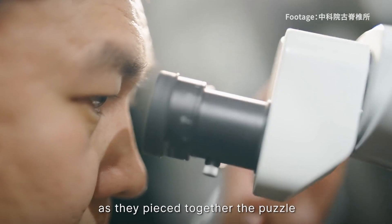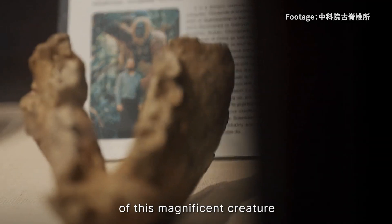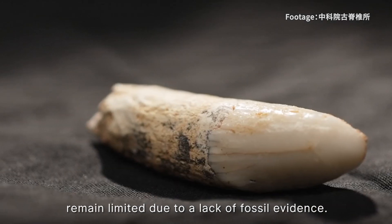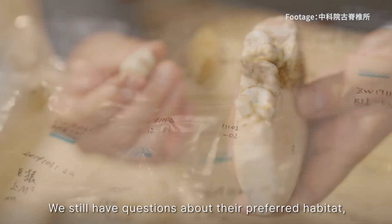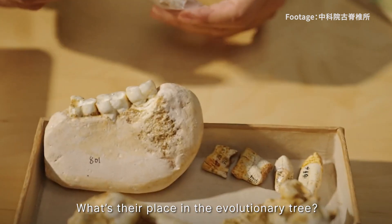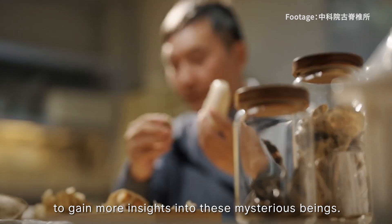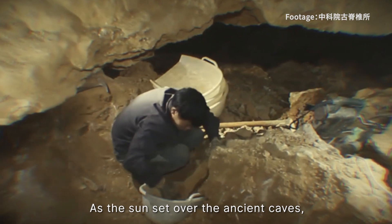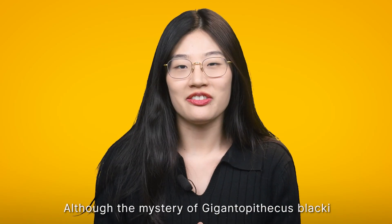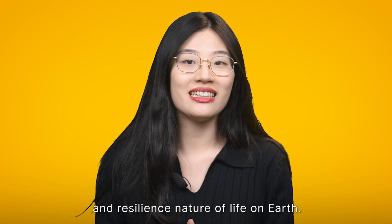The researchers were amazed by their findings as they pieced together the puzzle of the Gigantopithecus extinction. Their work not only uncovered the tragic fate of this magnificent creature but also provided insights into primate evolution. However, our knowledge of these distant relatives remains limited due to a lack of fossil evidence — we still have questions about their preferred habitat, their place in the evolutionary tree, and why their size changed. Further exploration and discovery of crucial fossils are necessary. As the sun sets over the ancient caves, the tale of the Gigantopithecus blacki reminds us of the delicate and resilient nature of life on Earth.